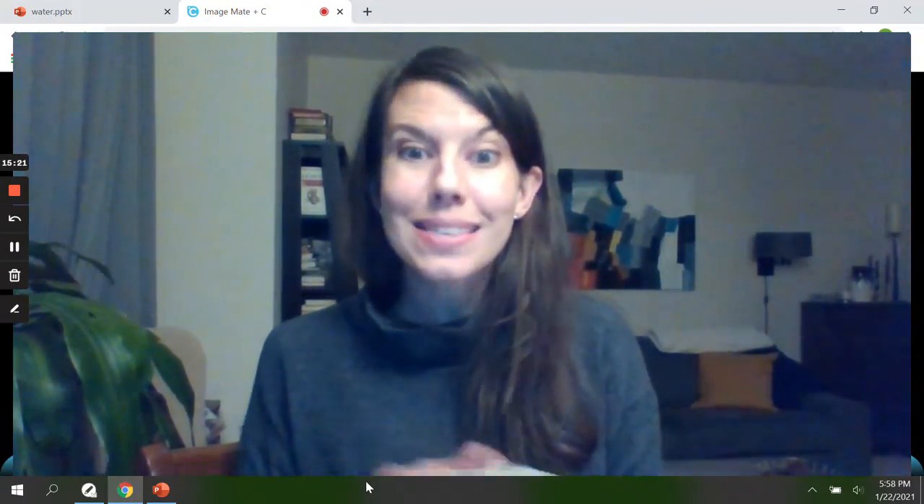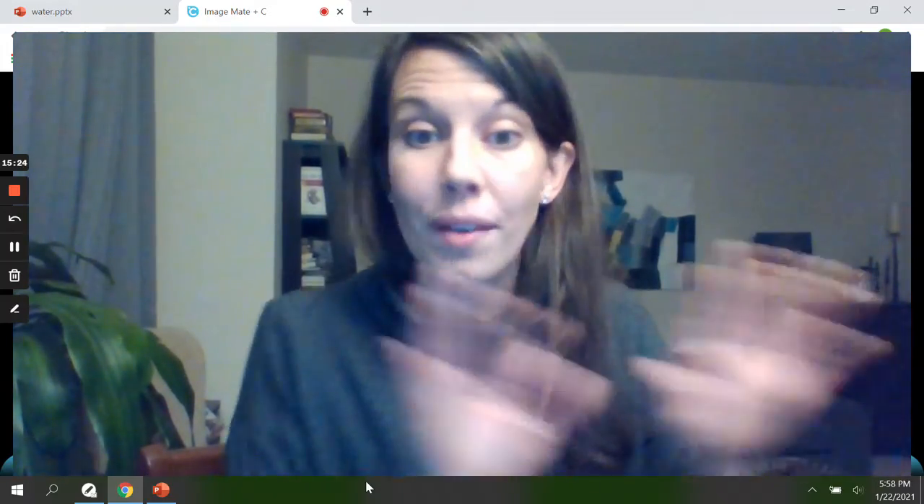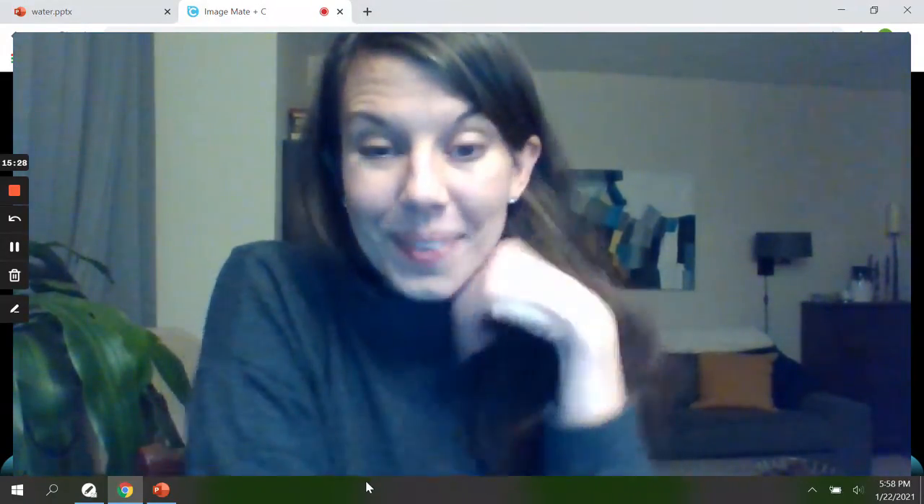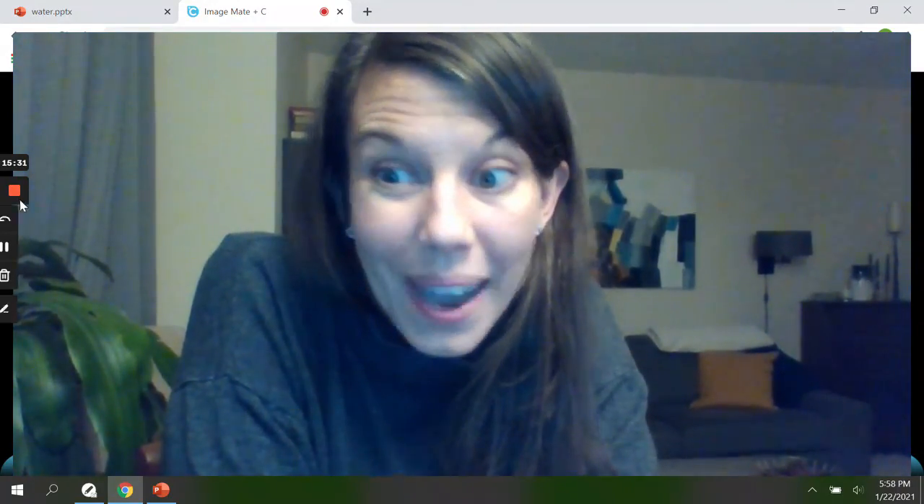You did such an excellent job. I loved my time with you. I hope you have a great week. Don't forget to stay warm out there, and I can't wait to see you again soon. Bye, friends!